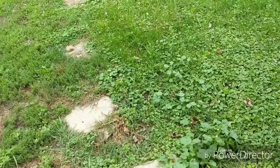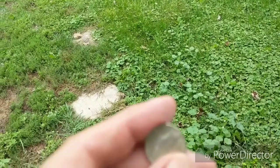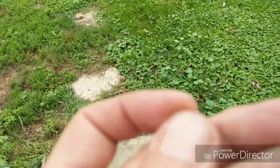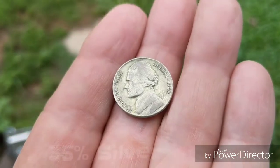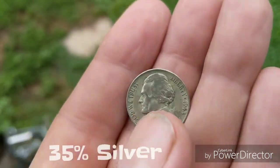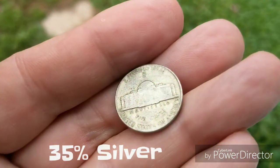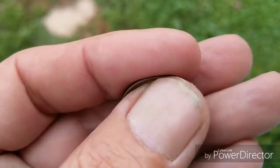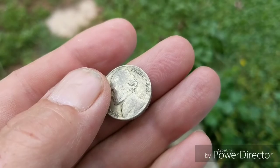Hey guys, Marty here. It's Monday — I babysit my granddaughter on Mondays and I also go through my daughter's change jar. I pulled this today — check that out. 1943-S war nickel! Love that tip.